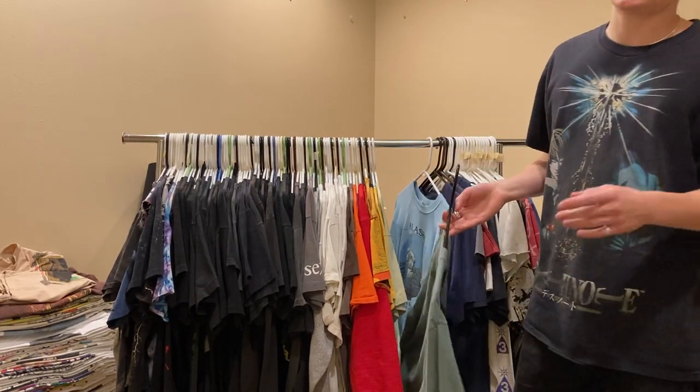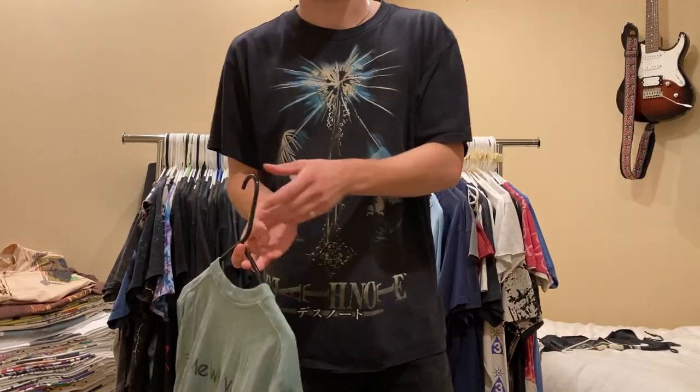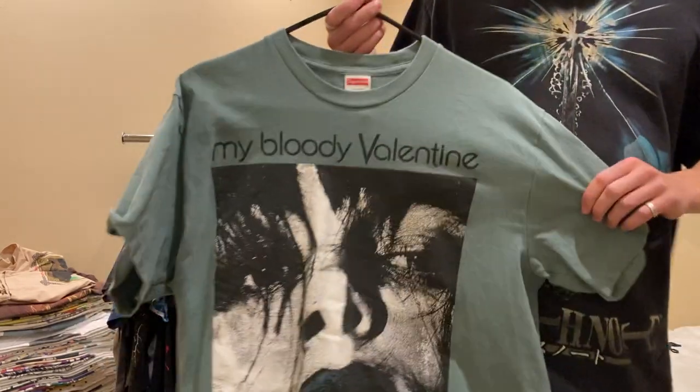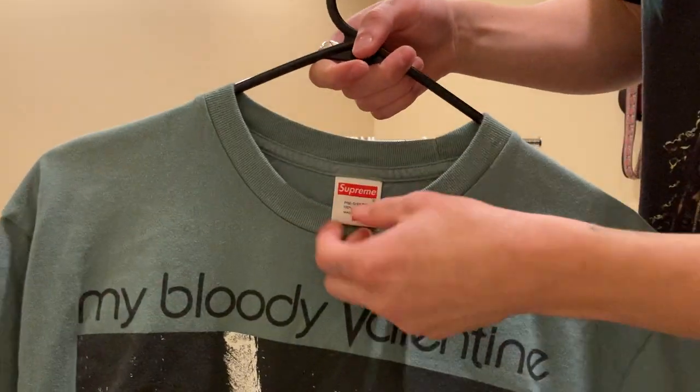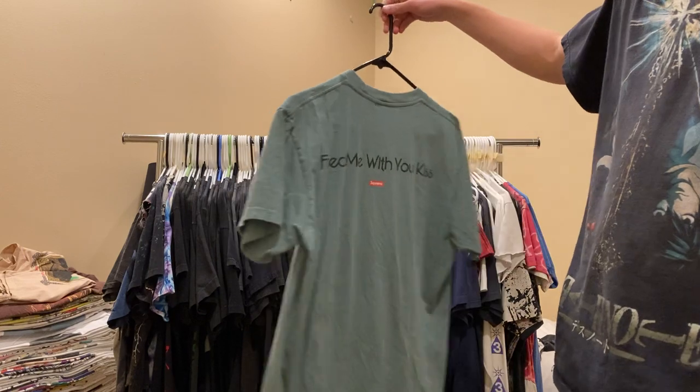Next up - this isn't a vintage tee, but it's one of my favorite bands and Supreme did a collab, so I had to cop it. My Bloody Valentine, Feed Me with Your Kiss, Supreme tee.